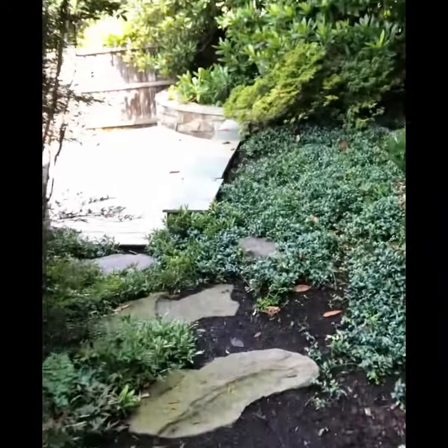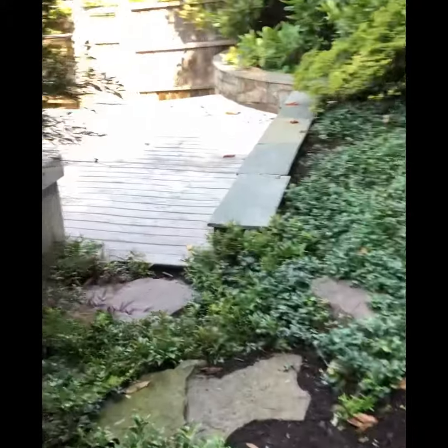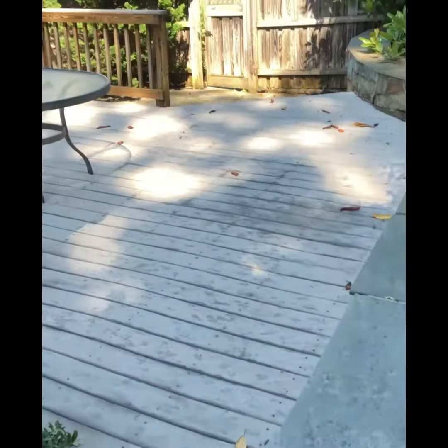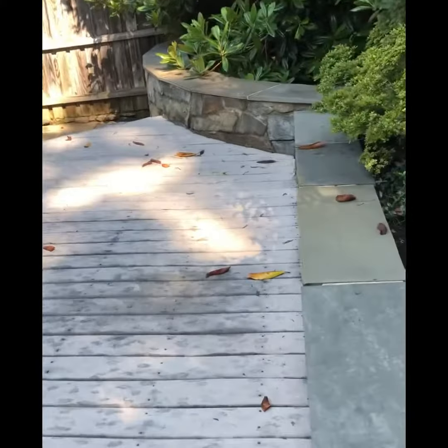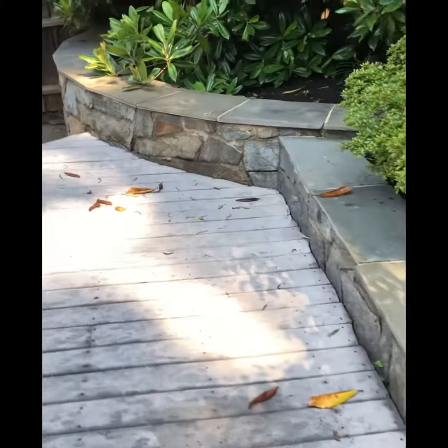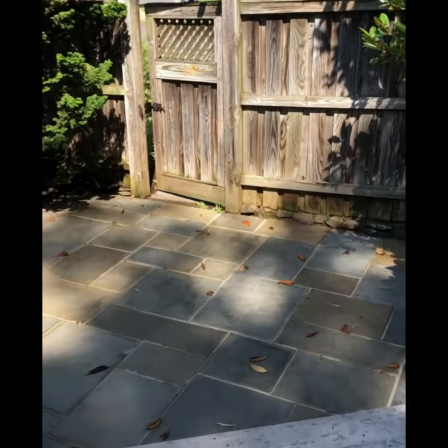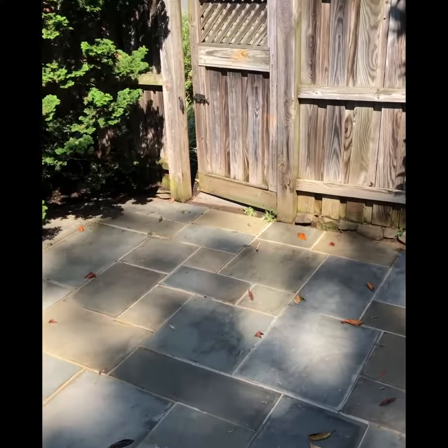And now we're approaching the deck and entertainment area. You've got a Trex deck adjoined by a stone retaining wall, and then it steps on down to a flagstone patio here by the gate to the back entrance.